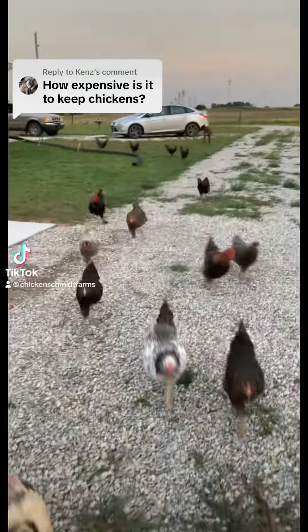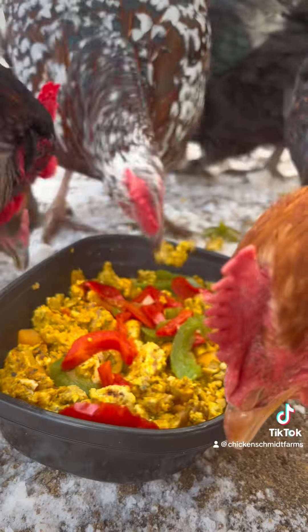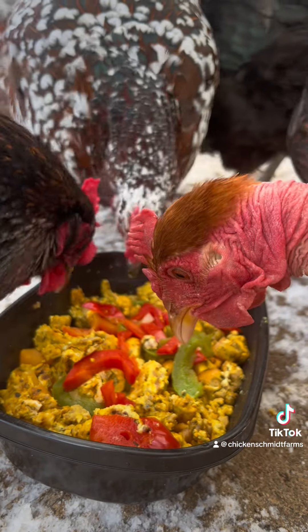How expensive is it to keep chickens? This really is a loaded question that depends on many factors. I've had a cheap-ish flock of 6 and now have a fancy flock of 50, and in this video I'll be breaking down the budget differences between the two.